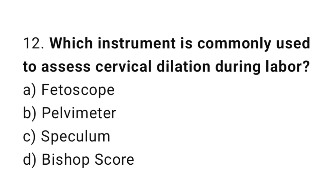Question number twelve: which instrument is commonly used to assess cervical dilation during labor? The right answer is option B: Bishop's score.